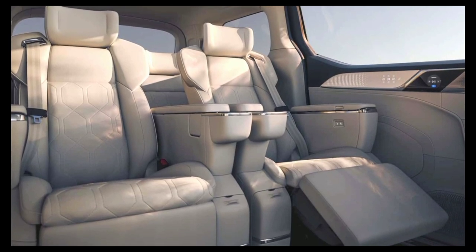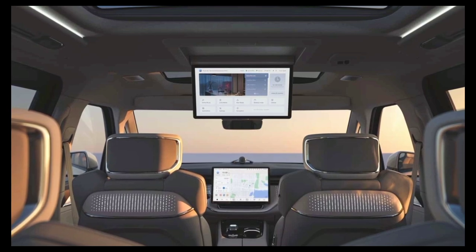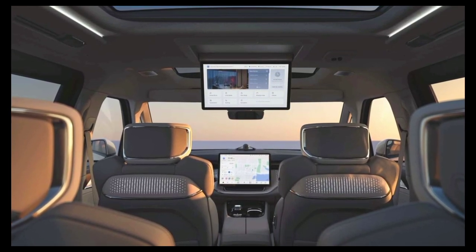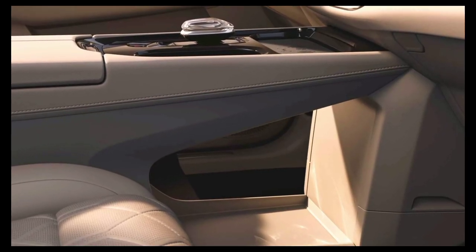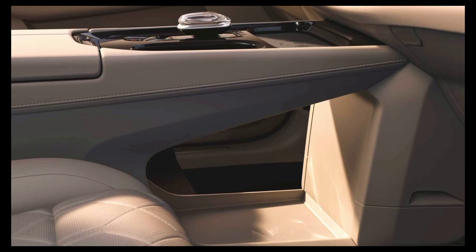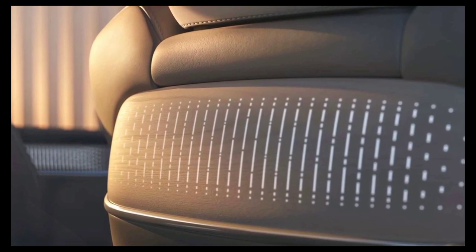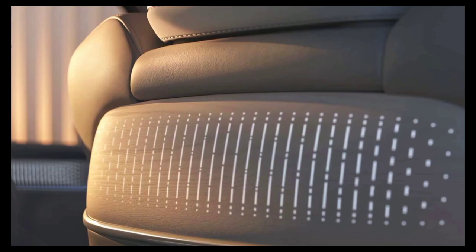Coming down from the headliner is a 15.6-inch screen, which some might find on the small side considering the BMW 7 Series has a 31.3-inch display that also folds down from the ceiling. The 15.4-inch touchscreen for the infotainment provides access to most functions since conventional controls are kept down to a minimum. The big center screen is accompanied by a fully digital instrument cluster that has pretty much become the norm.